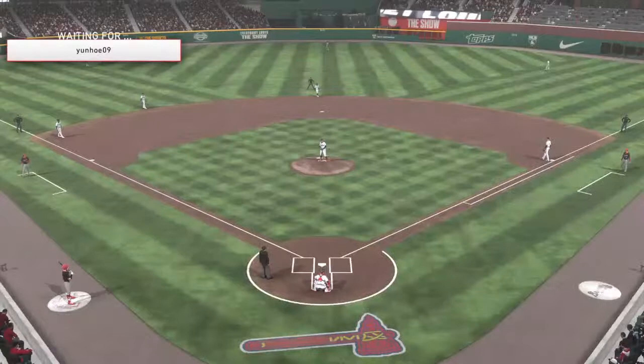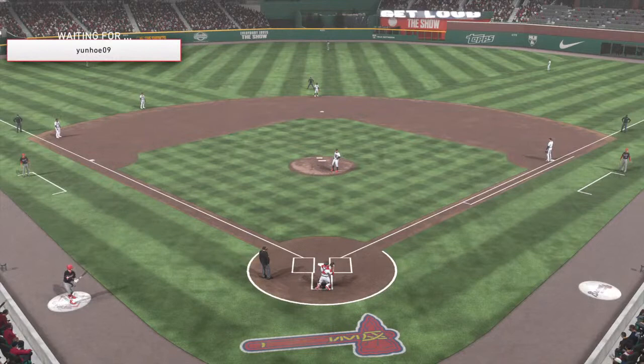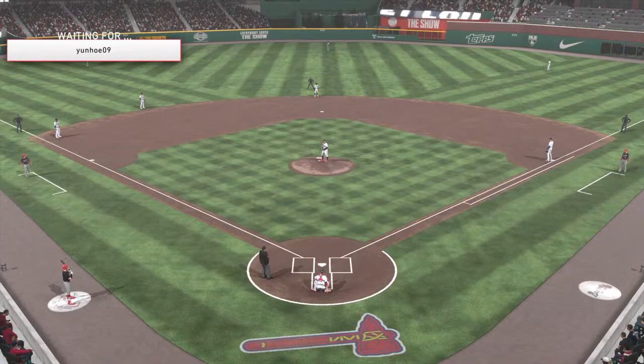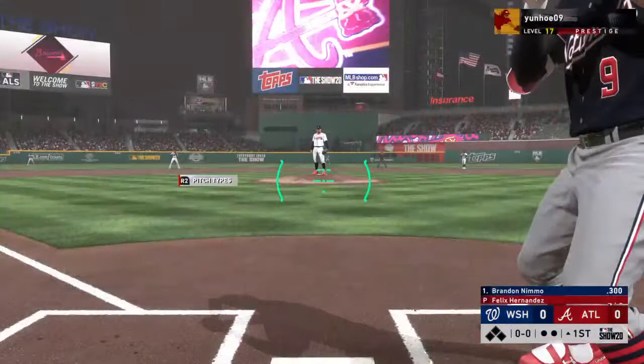We are under the lights as the show gets you ready for another edition of Major League Baseball. Tonight we've got a good matchup in store between the Washington Nationals and the Atlanta Braves. Now to the plate, Brandon Nimmo — he'll get us started in this one under the lights.